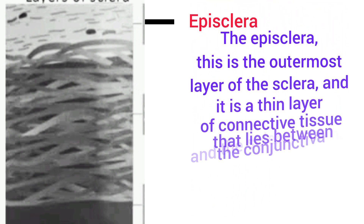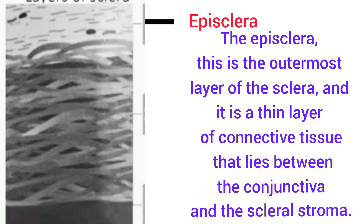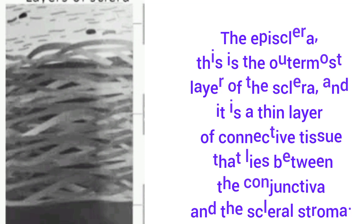The episclera is the outermost layer of the sclera. It is a thin layer of connective tissue that lies between the conjunctiva and the scleral stroma.